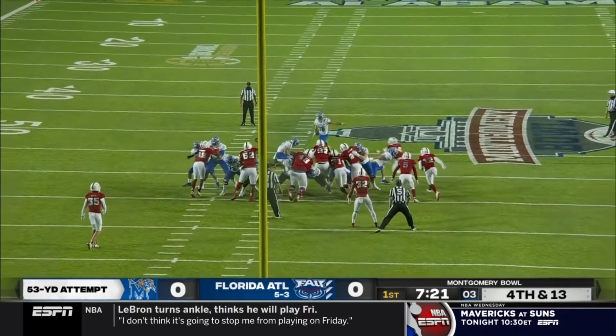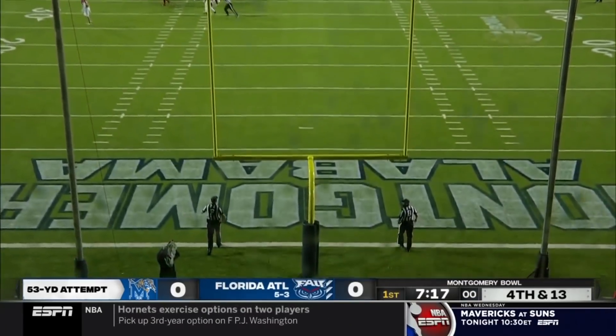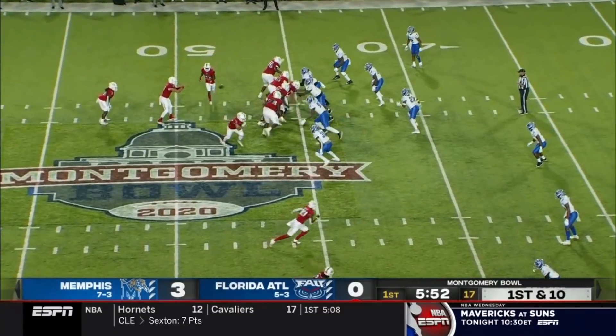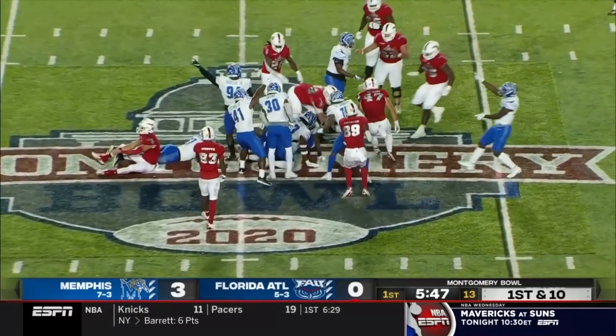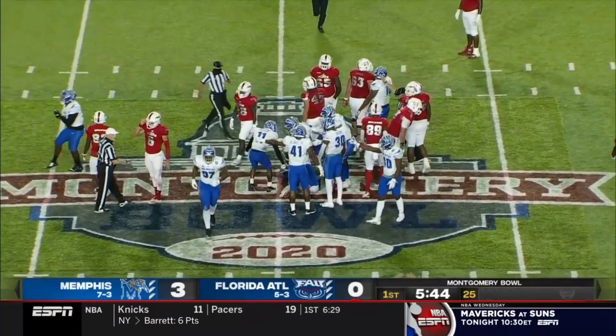He's 14 of 20 this year with a long of 56 — within his range. Riley Patterson. The ball got to the receiver, so the Owls get a break but they put it on the turf. It's loose, still loose — it's wet. And it looks like Memphis has recovered.